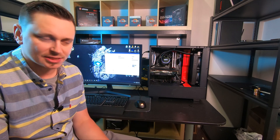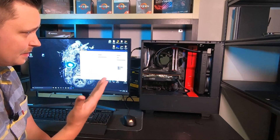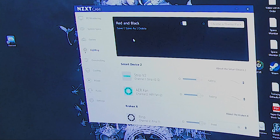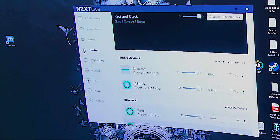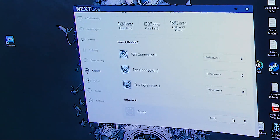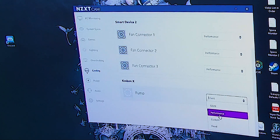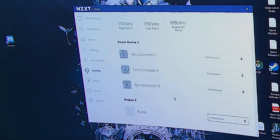We're going to go over the NZXT software and see how this thing plugs into the system. They give you a ring channel and logo channel, which is the same as you get on the Kraken M22 — you can customize those two as well. With the Kraken X, you get access to the pump control: you can do silent, performance, custom, and fixed. Because I'm using performance values for my benchmark testing, I'm going to use performance for the Kraken X pump.